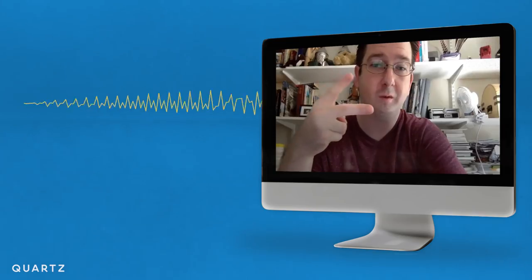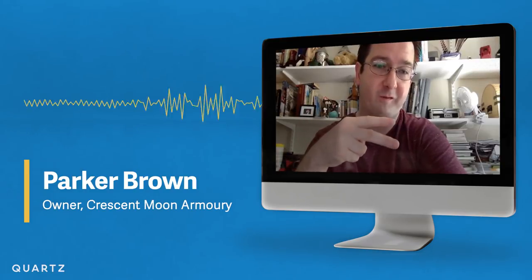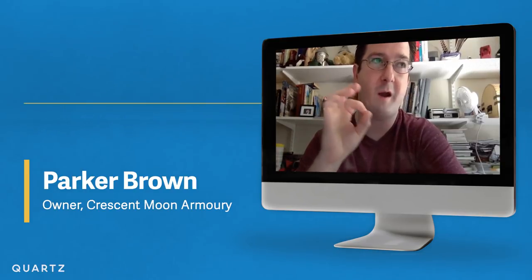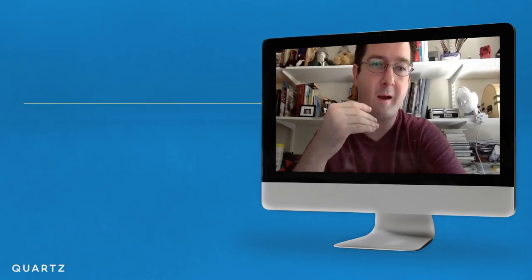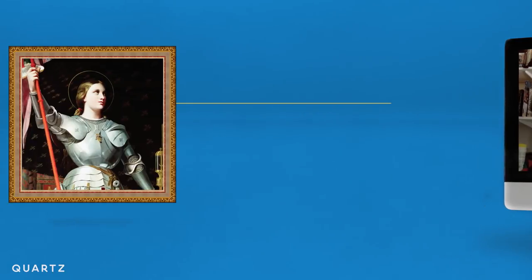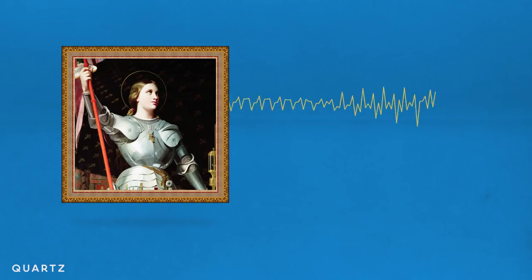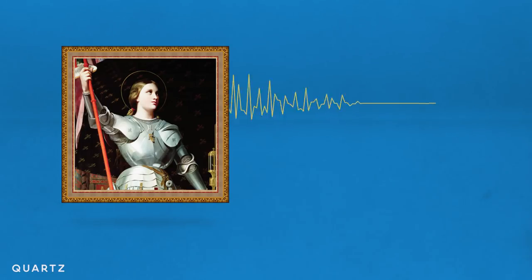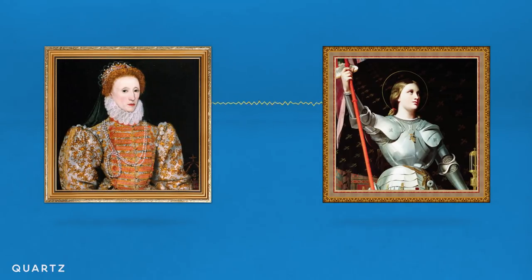There are only two potential historical examples of specifically female armor. One is a hypothetical suit made for Joan of Arc, which would have been from around the 1420s to 1430s. The other is armor that was produced for Queen Elizabeth I.